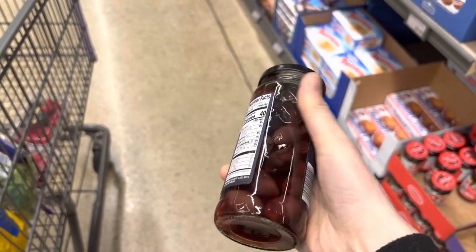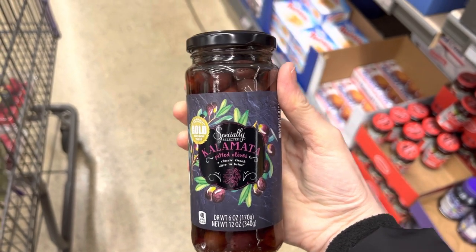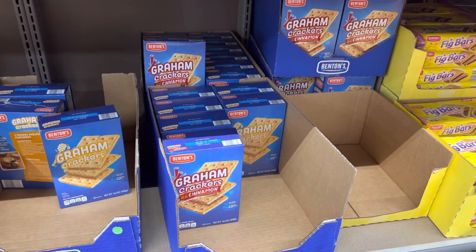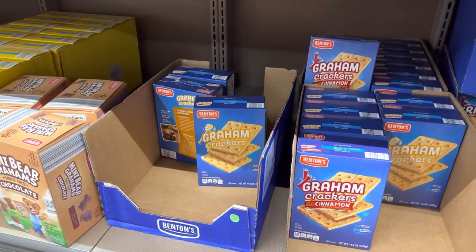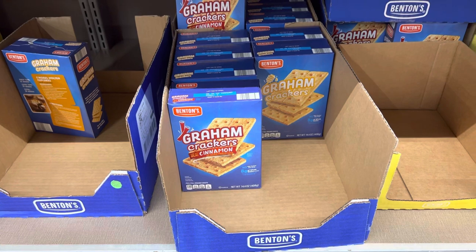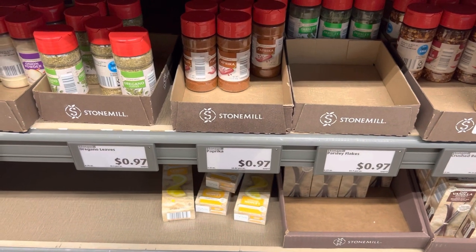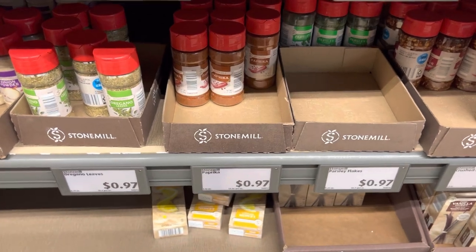I've been struggling to find new olives because the ones that I love, well they're not selling them right now and I don't know why, it makes my heart so sad. So we're going to give these a go for a little something we're going to be making, but I'm not going to tell you — all the clues are there so I'm sure you've guessed it. The kids have been begging to do s'mores, so I think we're going to invite our neighbors over and do a little bonfire in the backyard. We need some graham crackers — $1.95.